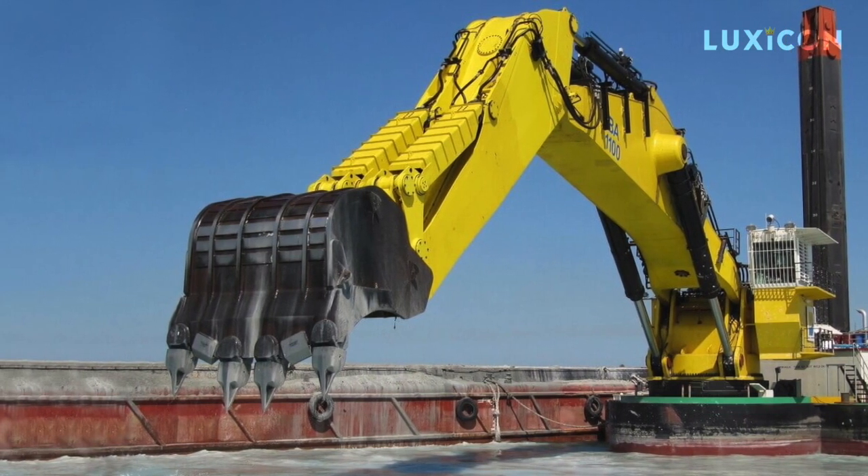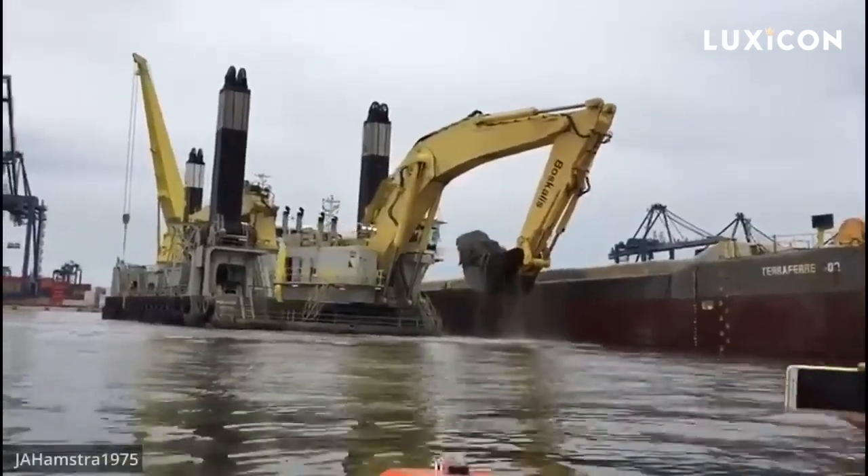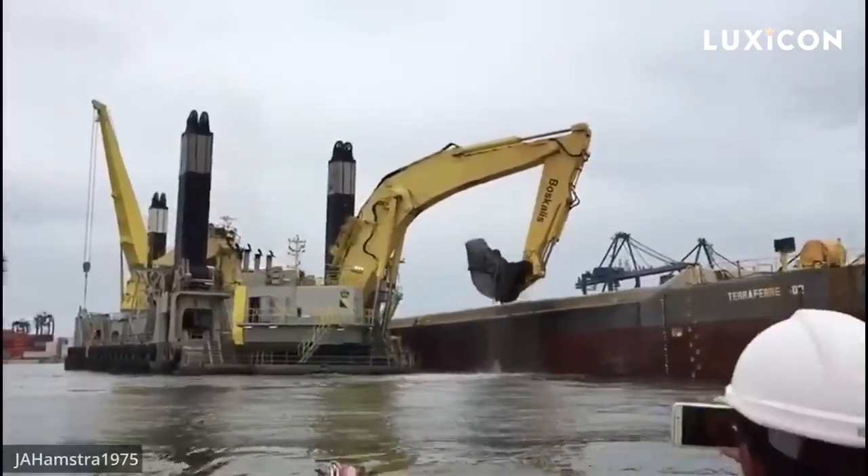And there you have it — that's the lowdown on these powerful dredgers and how they do their thing. Pretty fascinating stuff.